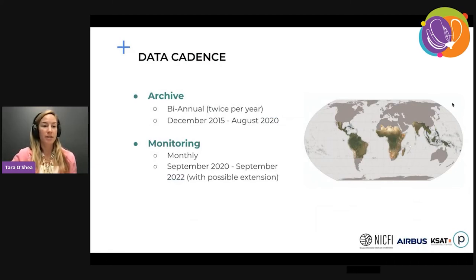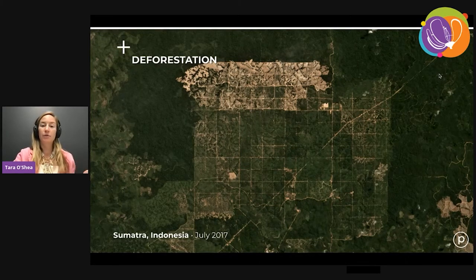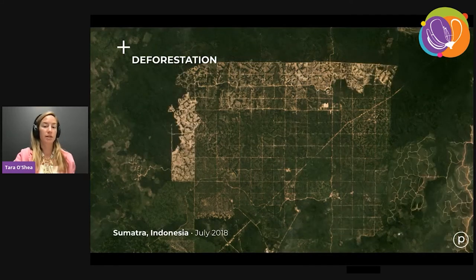Now that we have a sense of the data products, I wanted to touch quickly on the cadence. There are two time periods covered by the NICFI data program. First, there is an archive period — a biannual or twice-a-year mosaic beginning in December 2015 and running through August 2020. Then there is the monitoring time period beginning in September 2020, which is a monthly cadence. From September 2020 onwards, you will see the full tropics refreshed every month at high resolution in these basemap products.